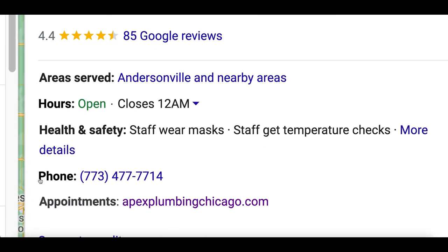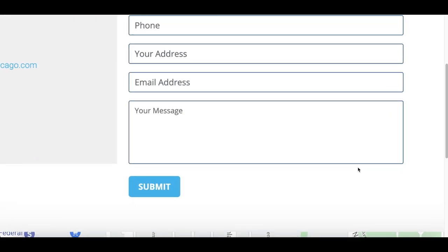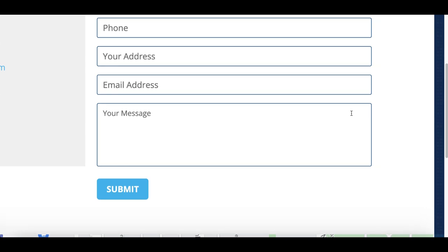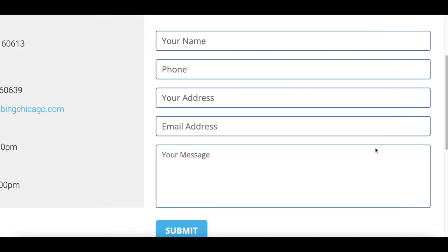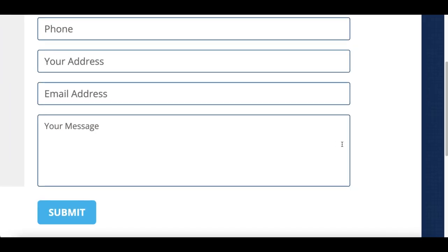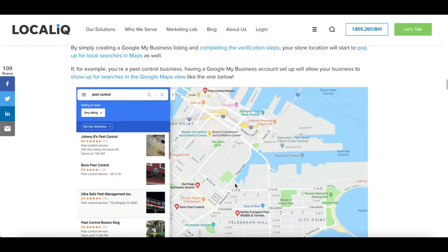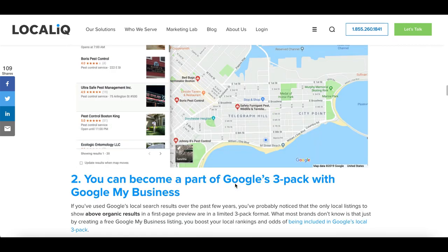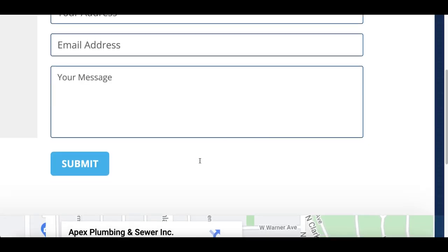Once you click on a business's profile, look for either their phone number or their website. Click on their website, go to their 'contact us,' and send them an email. Let them know you found their business and noticed it wasn't professionally set up, and offer your service for about 30 dollars. Start on the lower side — anywhere between 20 and 30 bucks — and let them know all the benefits of setting up a professional profile.